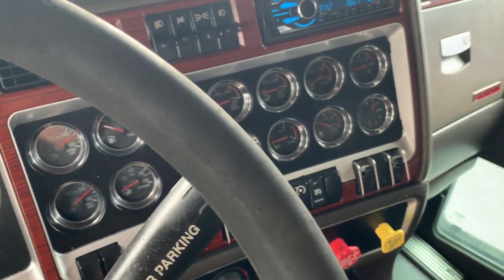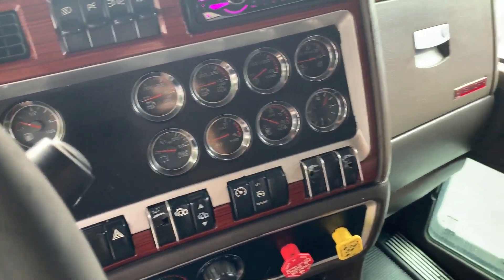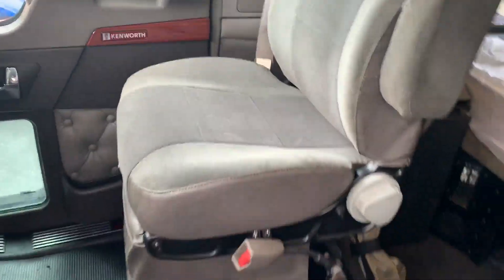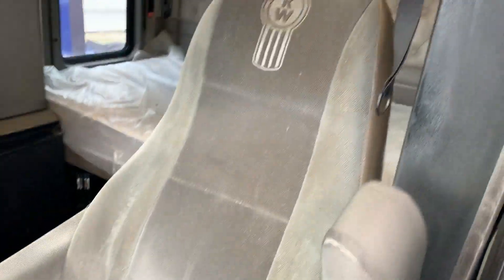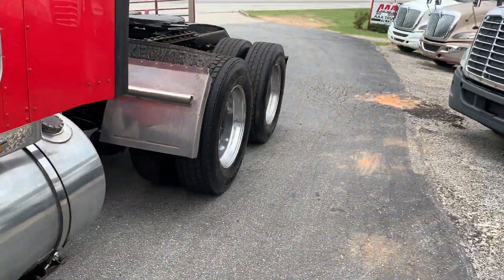Hey guys and gals, this is a 2007 W900L. It's got approximately one million five hundred thousand miles on it. Ripping the driver's seat. Manual 10 speed. The truck runs and drives good.